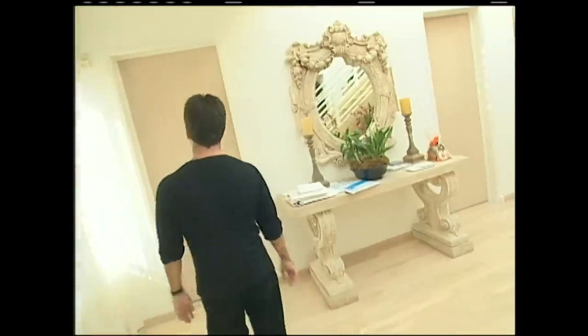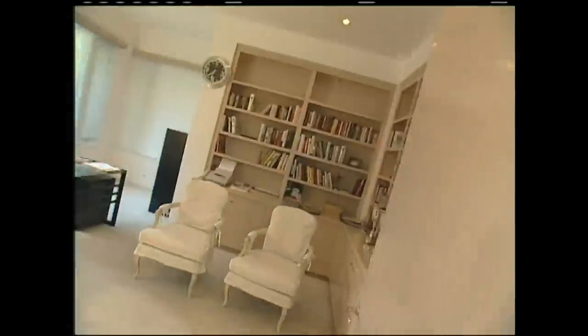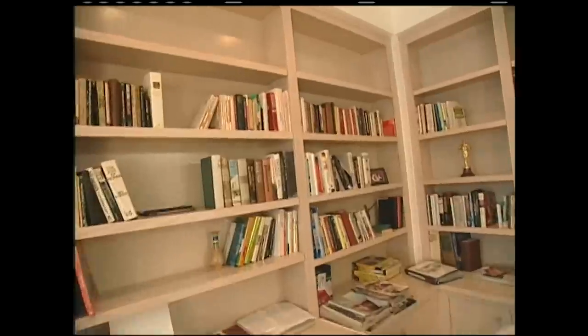Okay, follow me guys. This is the office, which is never used. So I'm supposed to be working every day, but I've actually done nothing. Max machine — it's all very boring actually.